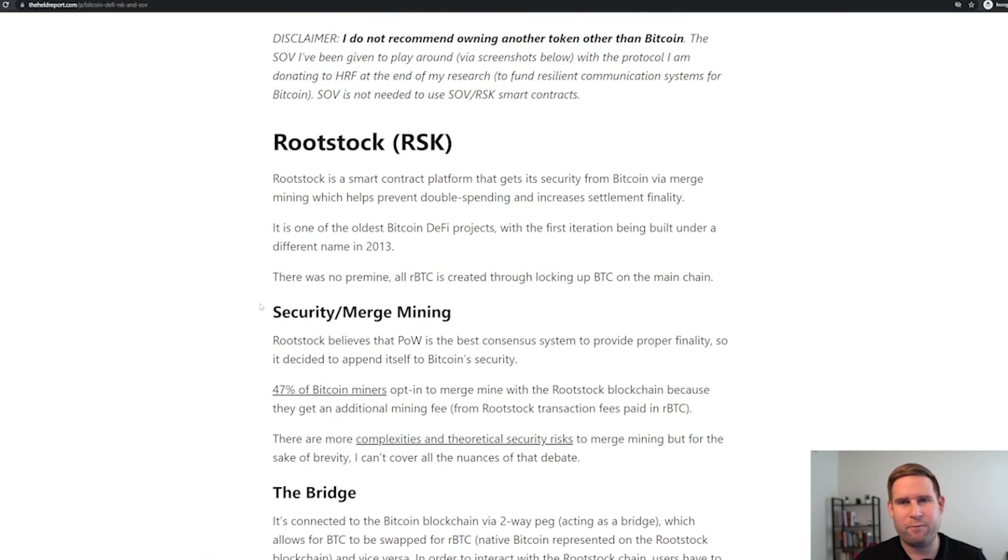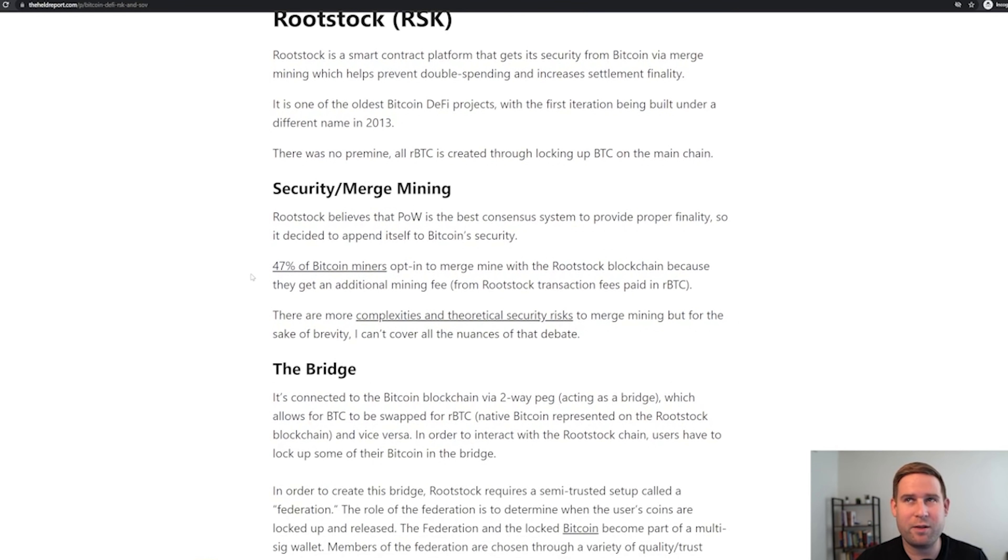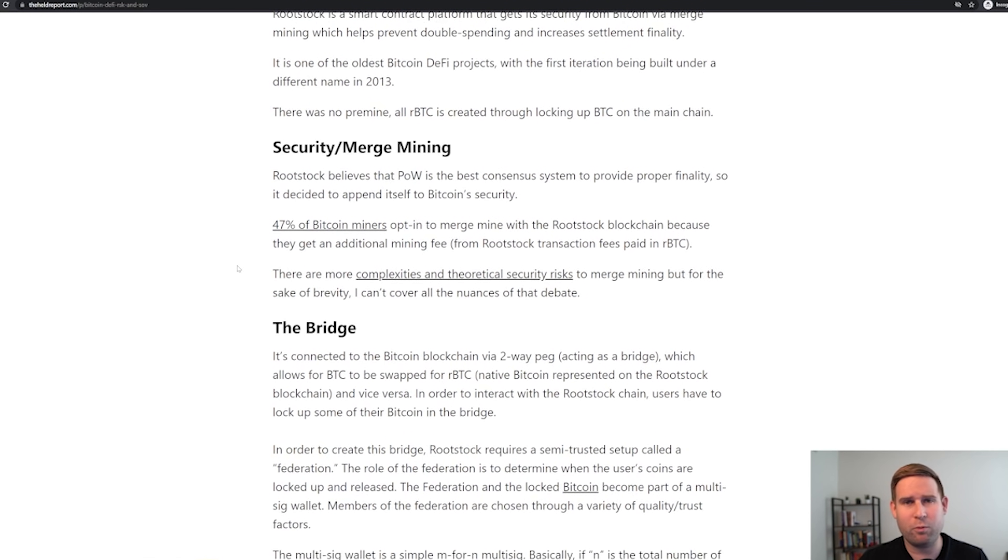What is Rootstock? Rootstock is a smart contract platform that is rooted into Bitcoin — all puns intended — via merge mining. Essentially, Bitcoin miners with very little effort can merge mine both Rootstock and Bitcoin simultaneously. What's cool too is they had no pre-mine, so there are no pre-created tokens. One RBTC equals one BTC on the Bitcoin blockchain.